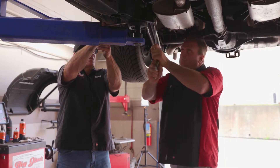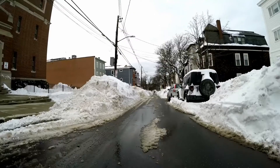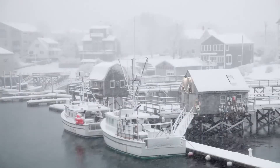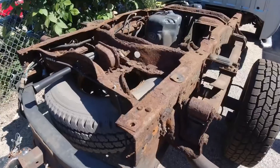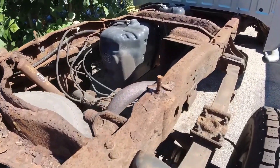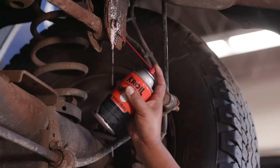Few people are more familiar with rust and corrosion than automotive technicians. In climates like New England, the combination of close ocean proximity, harsh winters, and salted roads wreak havoc on all kinds of vehicles. And even in less extreme climates, rust can bring vehicles to a halt. That's why the pros reach for CROIL.